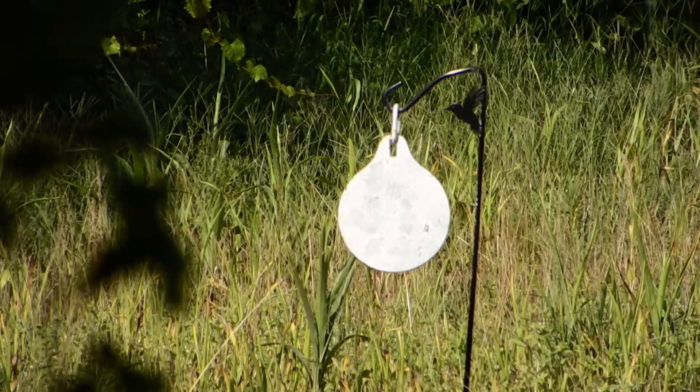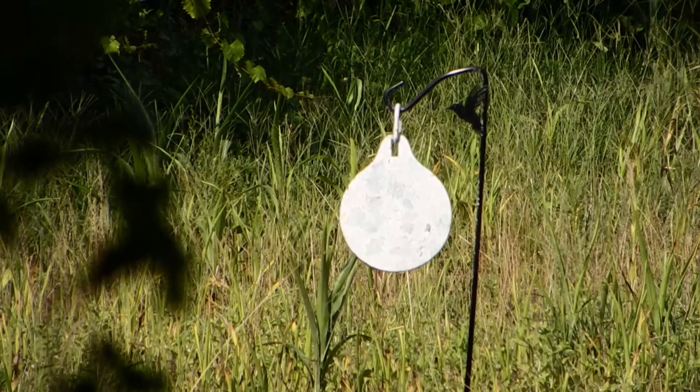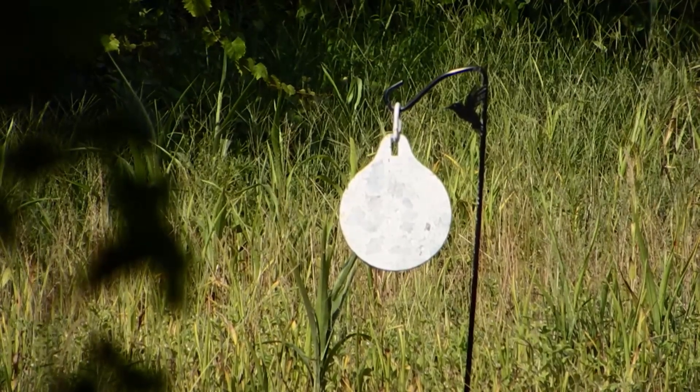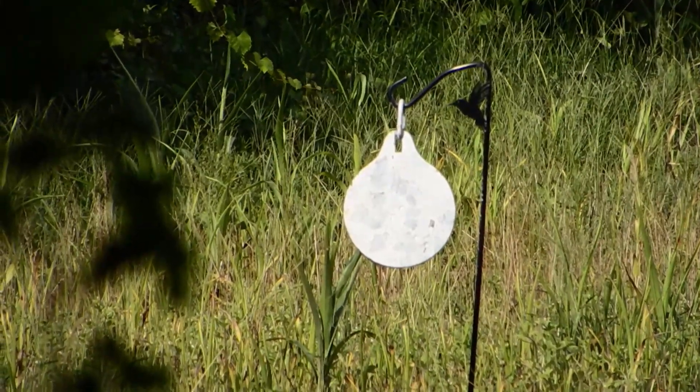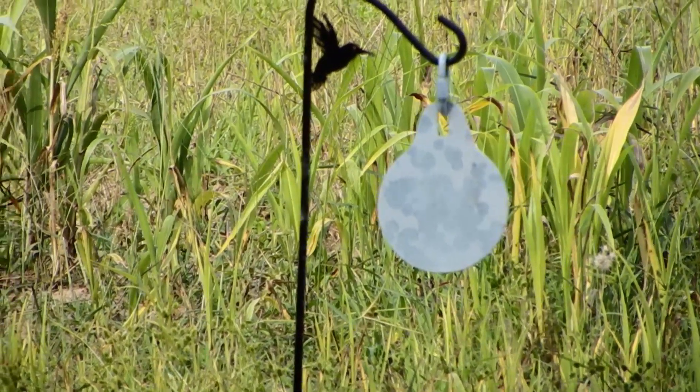Shooting the .357 — my distance is approximately 20 yards, 20-25. Oh, you're at the close plate? Yeah. Okay, hang on. Okay.